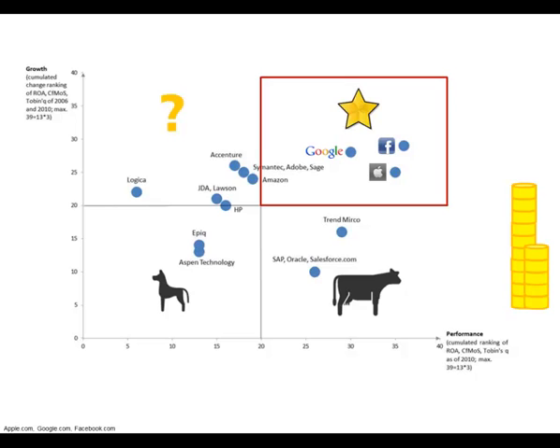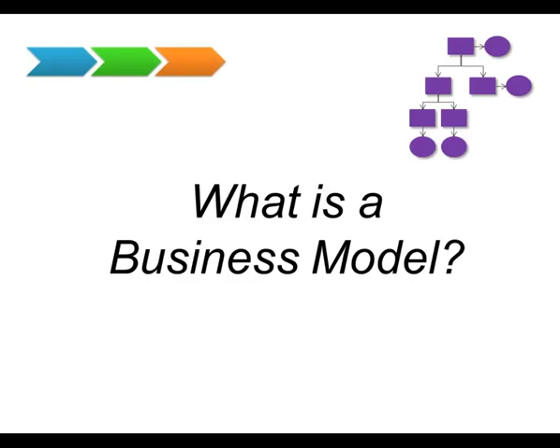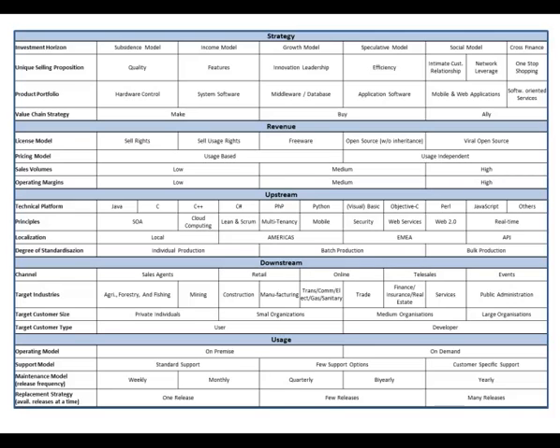For this reason, business models in the software industry and their underlying mechanisms have been examined and taken into account within the development of the Business Model Wizard. But what is a business model? A business model provides you an explanation about how a company performs. It offers you an abstract view on aspects like a company's value chain, its organizational structure, its financial flows or its customers. In our context, we derive a business model for the software industry as a holistic and standardized description in the form of morphological building blocks.